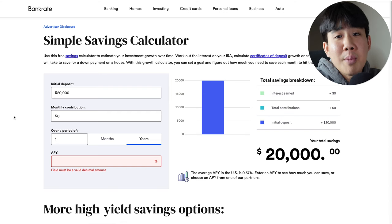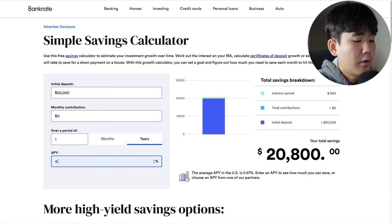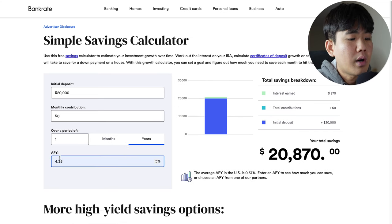You're probably wondering — how much can you make with a 4.35% APY? Let's check it out. Let's say you put down a $20,000 initial deposit with a $0 monthly contribution over a period of just one year with a 4.35% APY. In one year, you would make $870 just for keeping your money inside the account. Not bad at all.